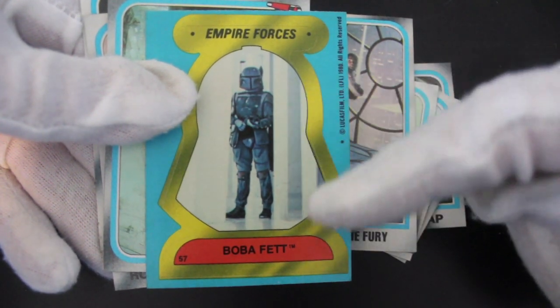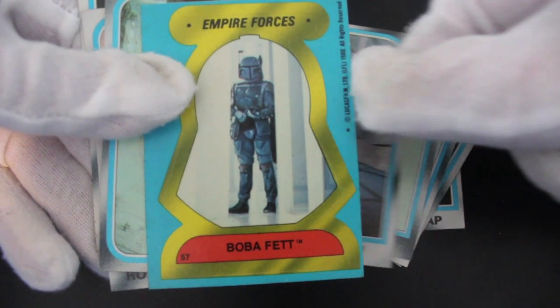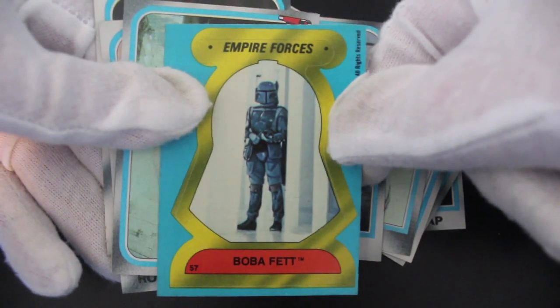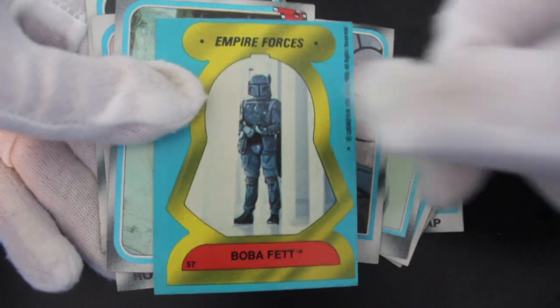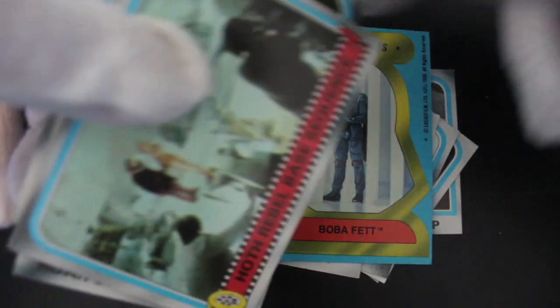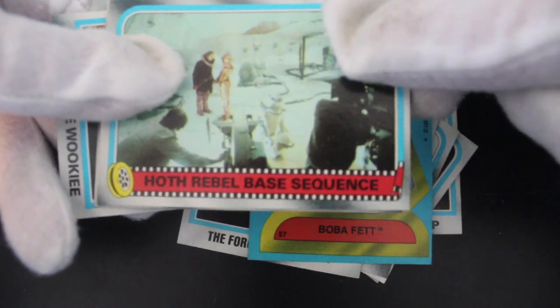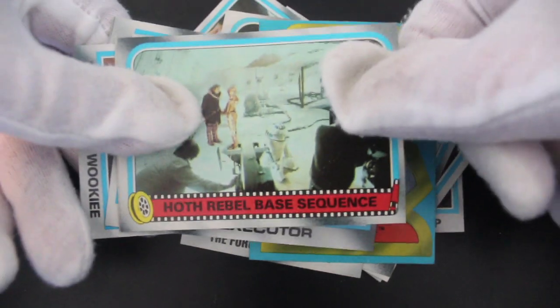Oh, look at that — Boba Fett, or Boba Fett? How do you say it? Write in the comments and tell me. 'Empire Forces' — yeah, look, it's in the shape of Vader's helmet, clever, clever. And there's a bit of filming behind the scenes, that's good.